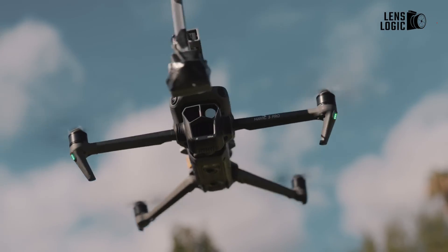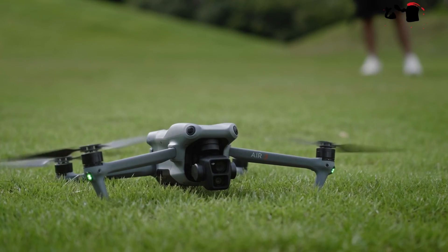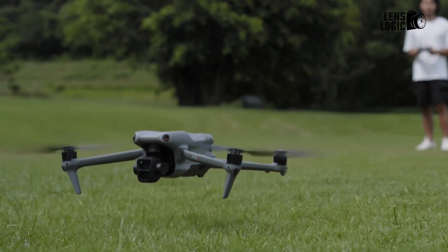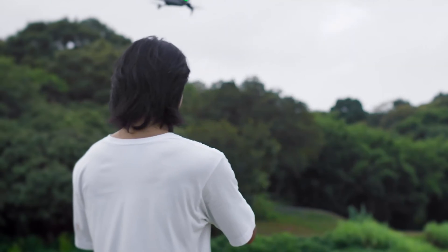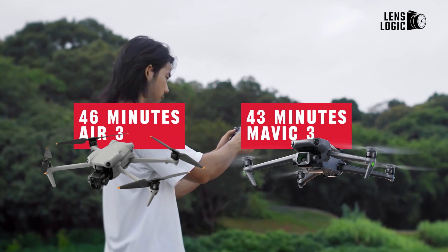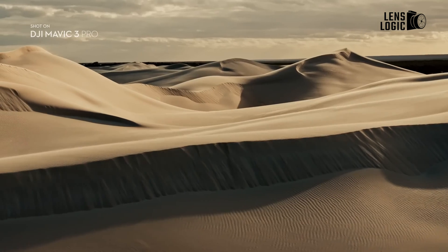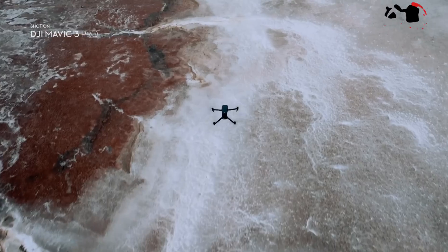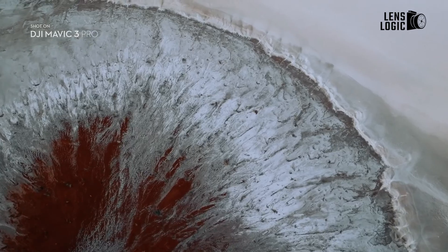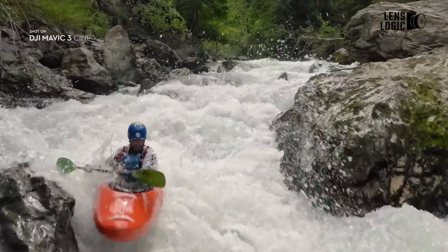Interestingly, despite costing half the price of the Mavic 3 Pro, the DJI Air 3 boasts surprisingly better features and value for money. It even offers more flight time — around 46 minutes — compared to the Mavic 3's 43 minutes. Considering its premium positioning and pricing, the upcoming Mavic 4 Pro undoubtedly needs a significant improvement in battery life, exceeding 50 minutes of flight time, to live up to its Pro moniker.